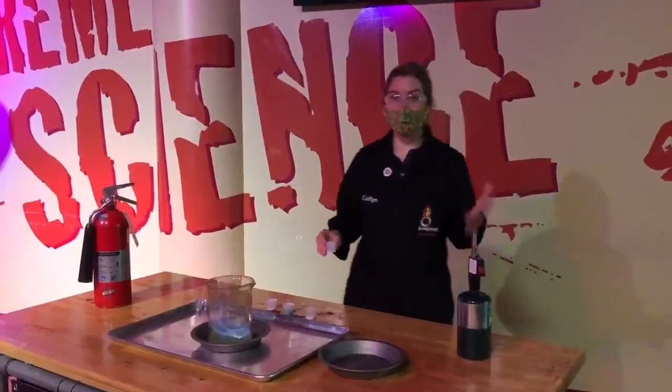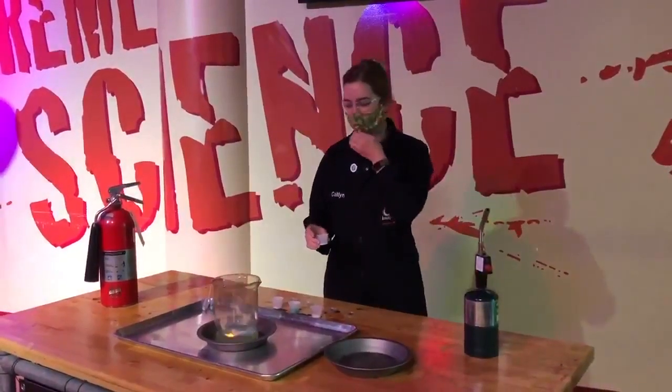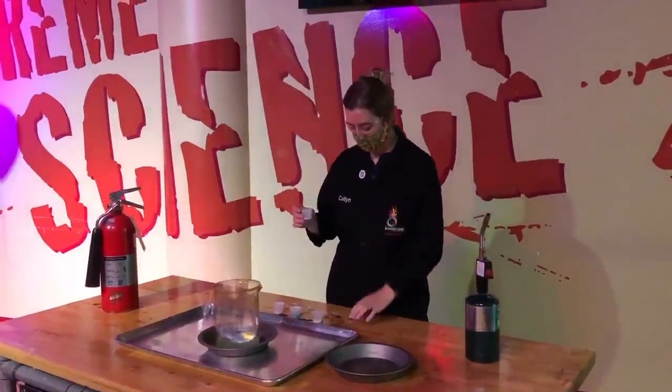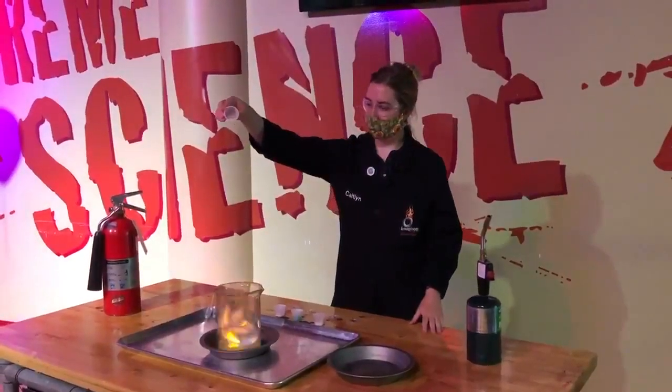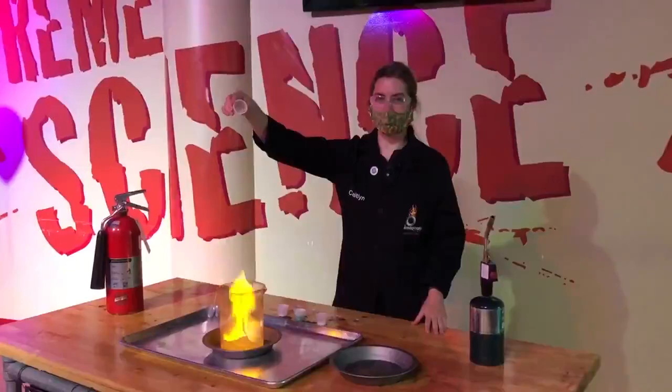I have a series of metal salts often used in commercial fireworks that give the colors to the fireworks. The first one I have here is sodium. If I sprinkle some of this into our flame here, you'll see a bright yellow color.